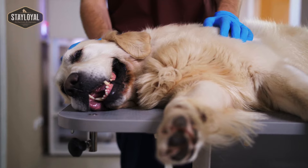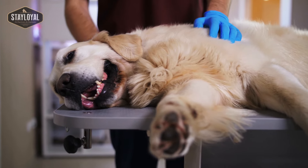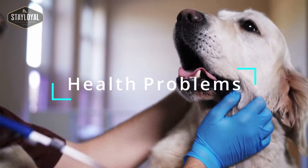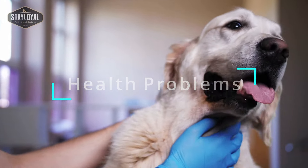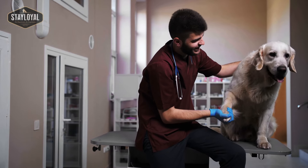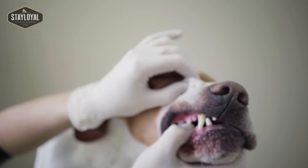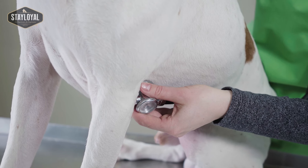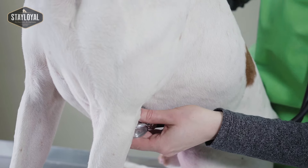Once we've decided on a breed, we need to do a little bit more research and have a look to see if there are any genetic or hereditary problems that could be happening with our selected breed. Pedigree breeds do have problems, so by finding out what those problems could be, it gives you more insight into how living with your dog is going to look.